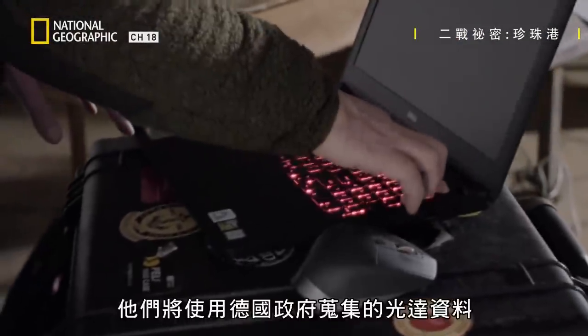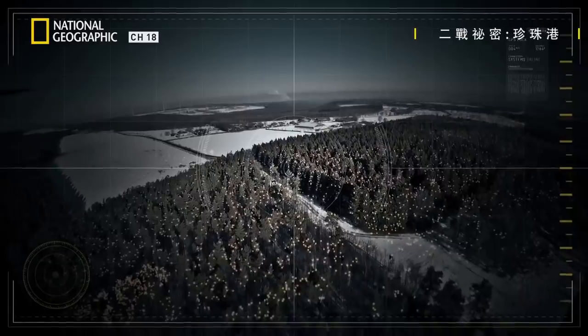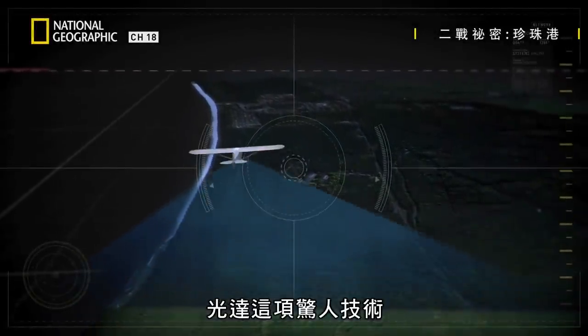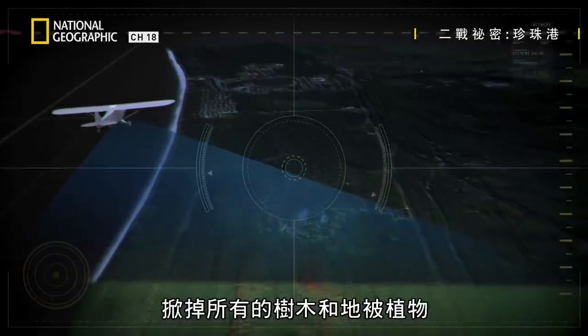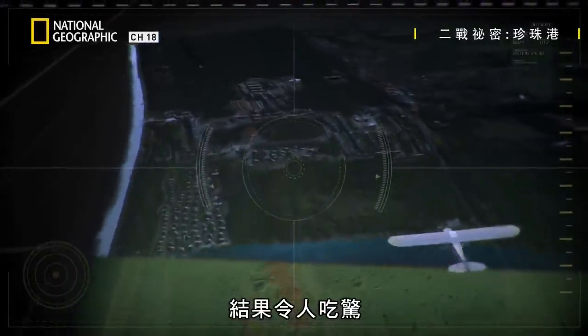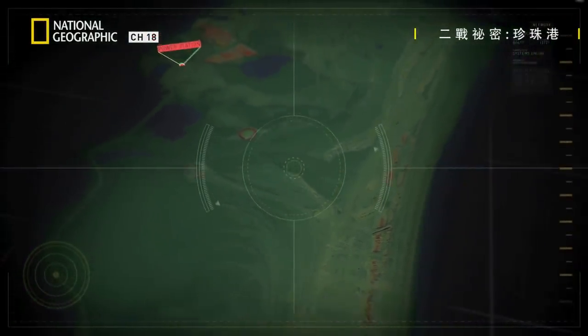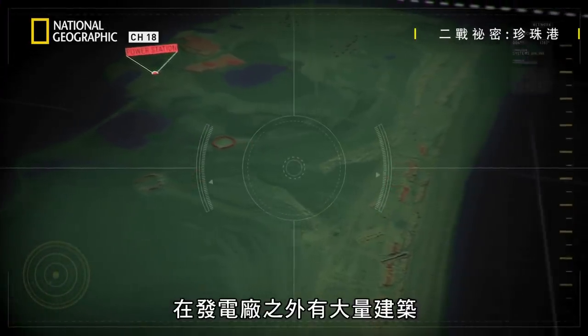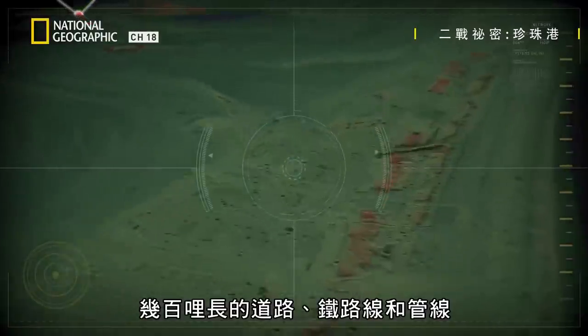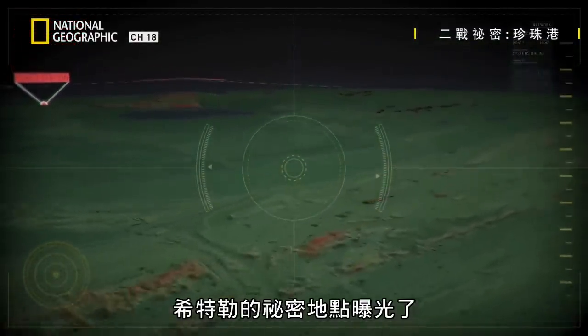For the first time ever, they'll use LiDAR data gathered by the German government to create a virtual landscape in 3D. This amazing LiDAR technology uses lasers mounted on aircraft to strip away all the trees and ground cover. The results are astounding — LiDAR reveals the sheer scale of Peenemünde: a complex occupying 10 square miles, with a vast array of buildings, hundreds of miles of roads, railway lines, and piping crisscrossing the island.